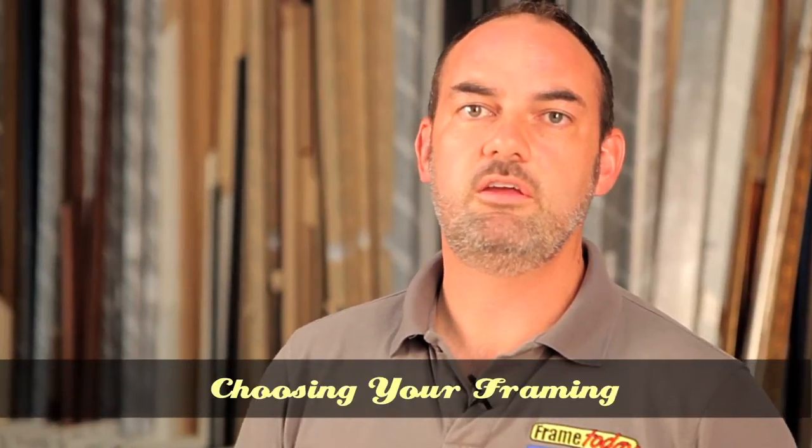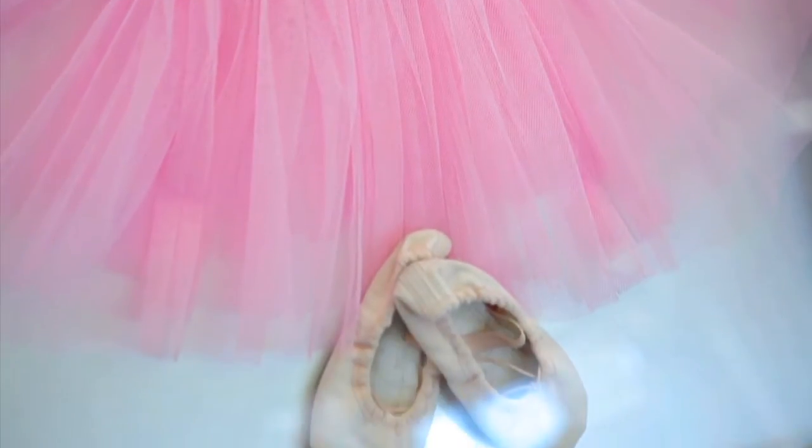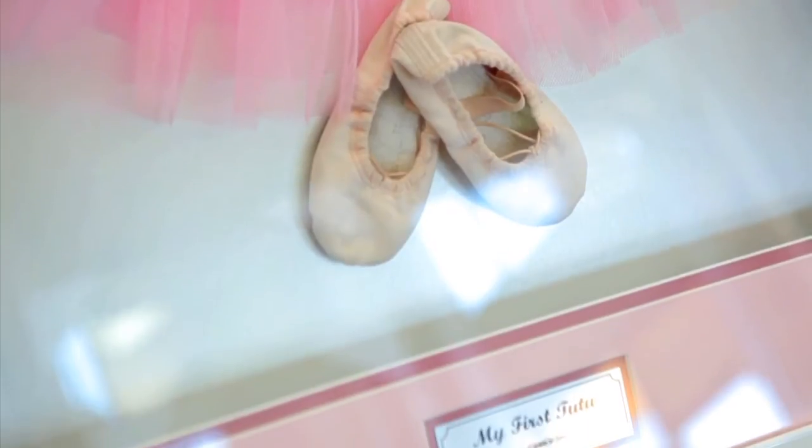Hi, I'm Michael from Frame Today. I just wanted to make this quick video to show you the different framing options available when you bring your artwork to be framed in one of our stores. Often, the size and depth of the artwork will determine the size of the frame.